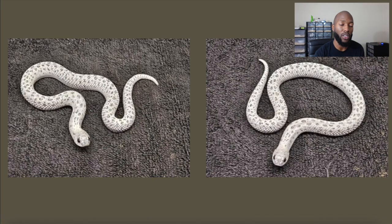Here's the update — this is the baby at a year of age. As you can see, the background is a lot whiter, and it's just a really cool looking snake. This is the shatter hognose that he coined, at a year of age.